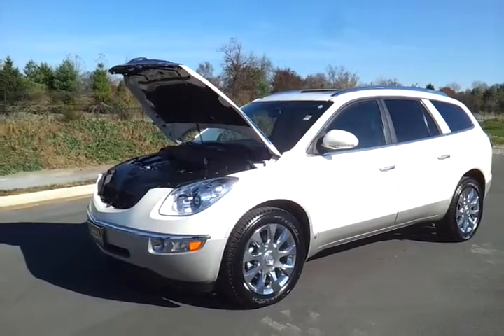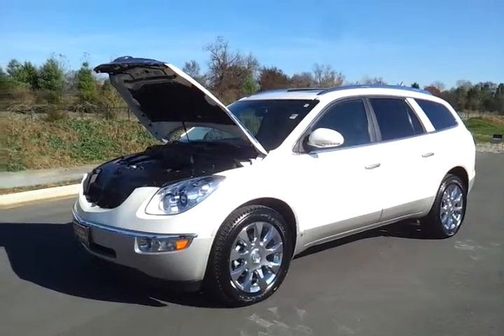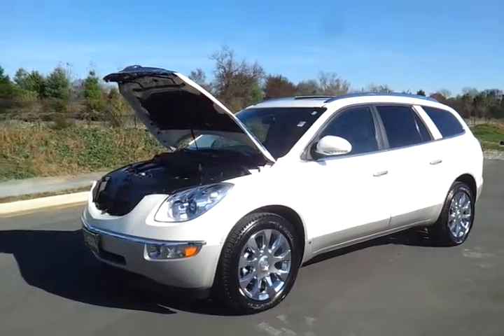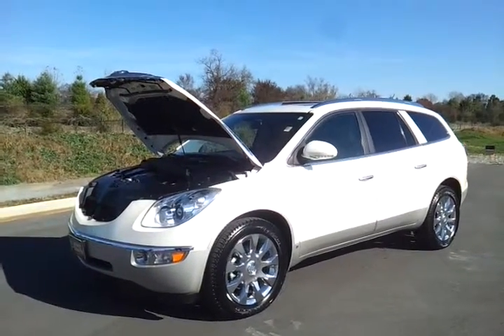Hello everybody, Brian Grizz, Wilson County Motors. We're going to take a look at this one owner 2010 Buick Enclave. It's the 2CXL all-wheel drive, 46,000 miles.